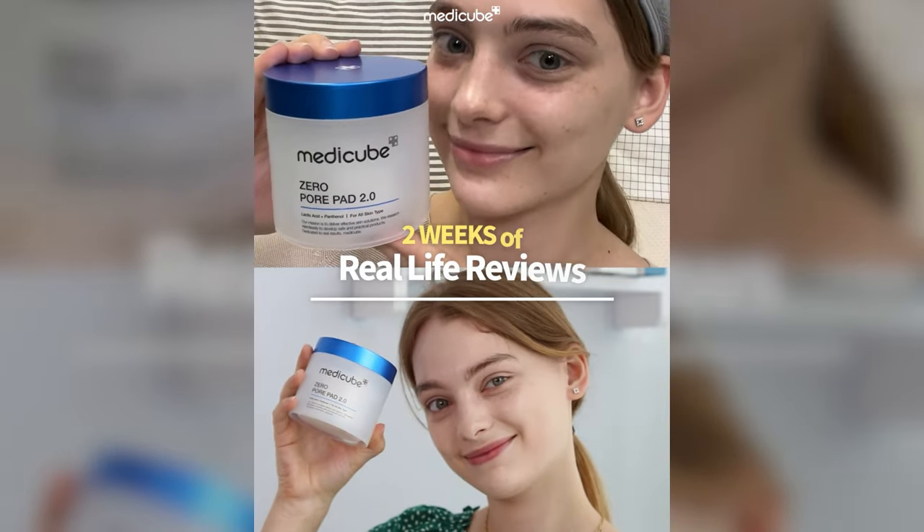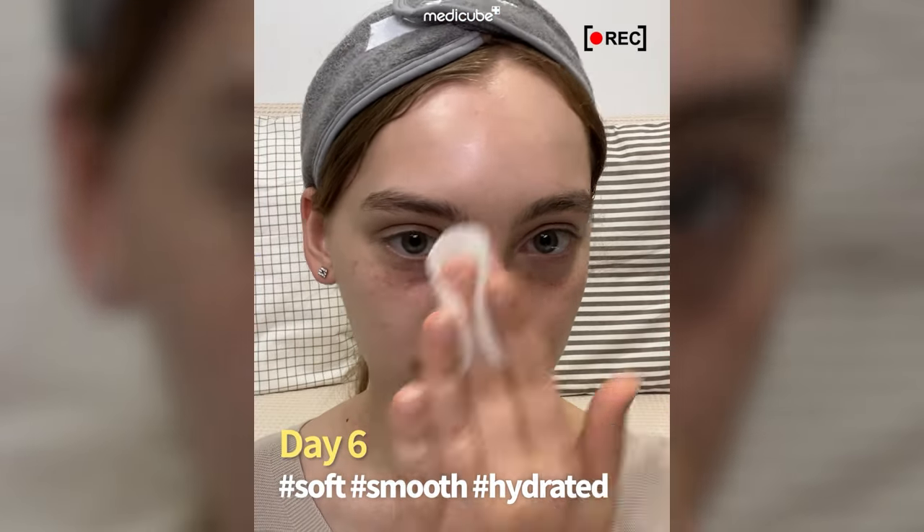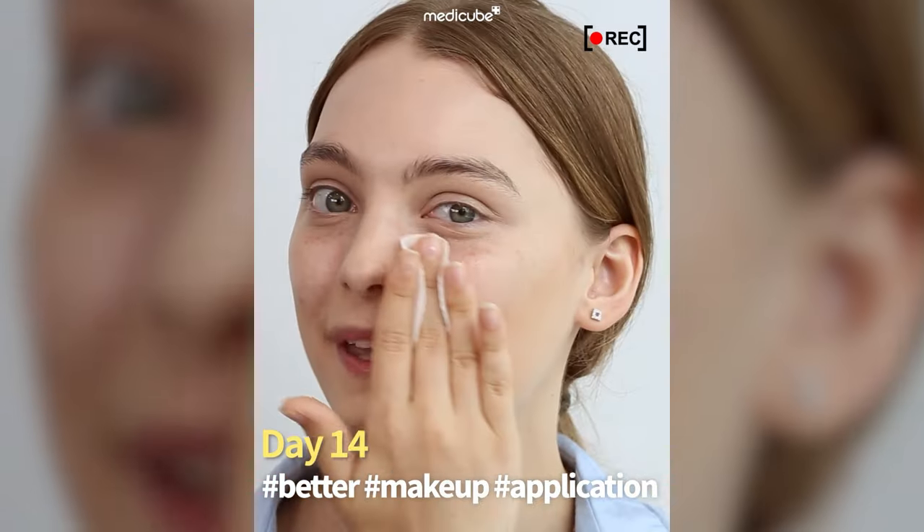I tried this out daily for two weeks — let's see how it goes. Today's day six. My skin got a lot smoother and hydrated. Now I don't worry about my pores when I wear makeup.